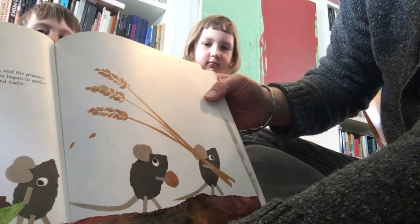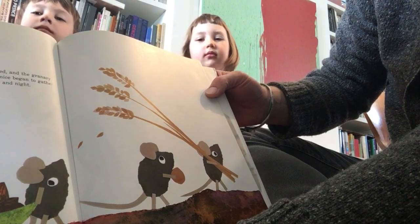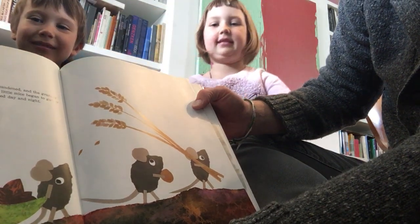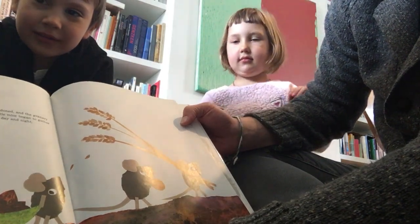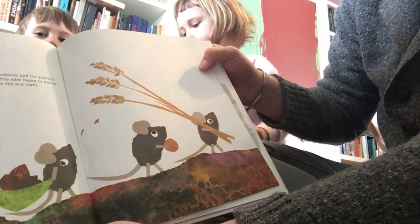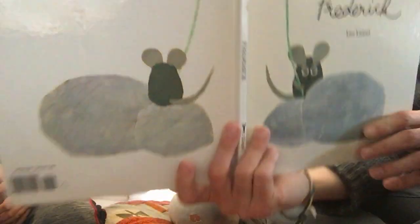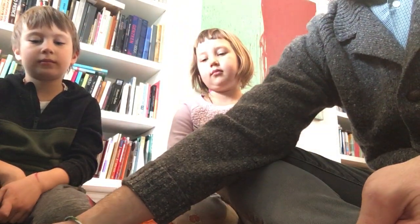But the farmers had moved away and the barn was abandoned and the granary stood empty. And since winter was not far off, the little mice began to gather corn and nuts and wheat and straw. They all worked day and night — all except for Frederick.